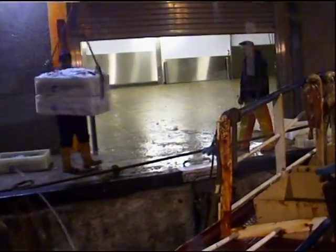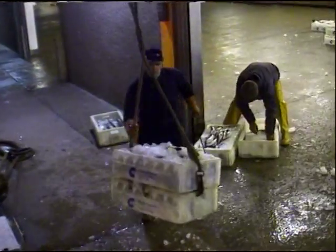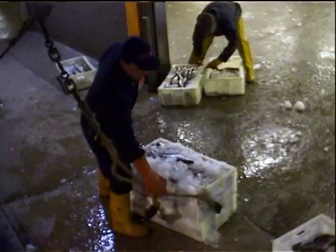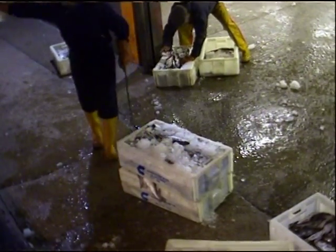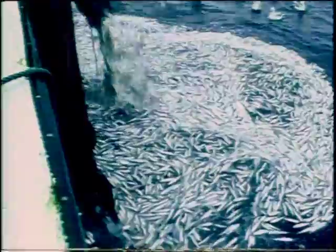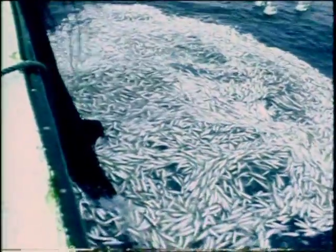There's another problem with mixed fisheries. A skipper is allowed to take only a limited amount of each species — his quota. When a vessel's quota runs out for cod, the skipper will want to keep catching haddock and other commercially important fish. In a mixed fishery targeting several species at once, the over-quota catch must be thrown back into the sea dead. This is a waste of resources, just like discarding juvenile fish.